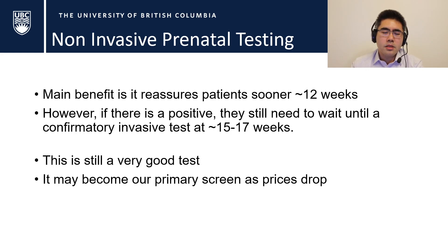This is still a very good test, but it's important to understand test characteristics because it's easy to get suckered in by impressive-sounding stats like 99.8% specificity. You just have to understand why it isn't recommended as a primary screen. NIPT may eventually become our primary screen as prices drop — if it were free, it would probably be worth taking advantage of — but for now, saving that money makes sense.